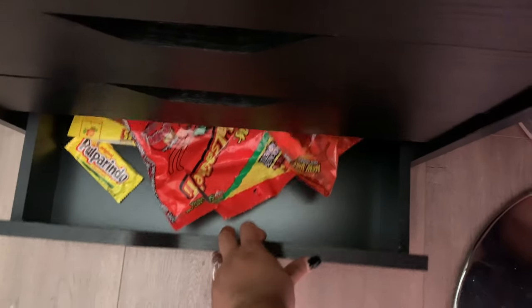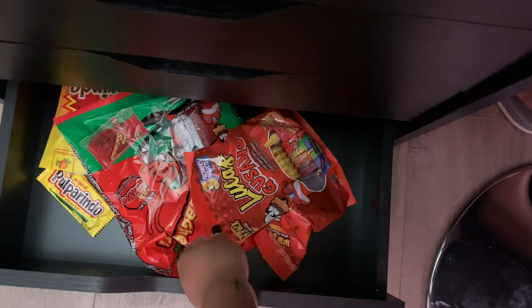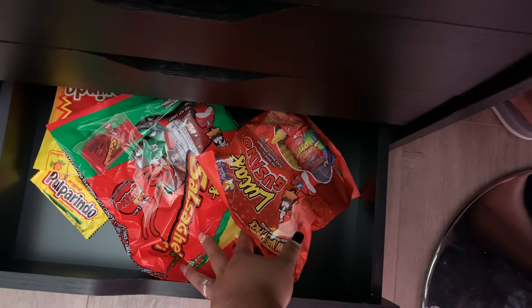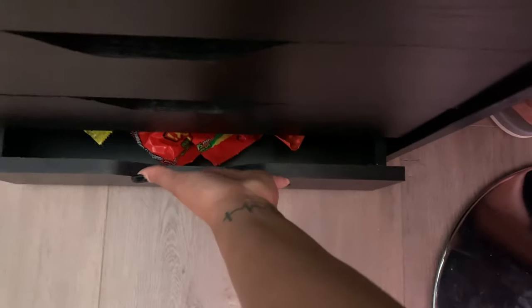I'm not gonna tell anybody about this drawer, but this is my Mexican candy drawer. I'd like to put any candy in here just because I do like to snack — but that's just for me to know, and I guess you guys now because you're watching this video.